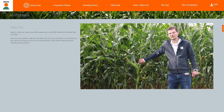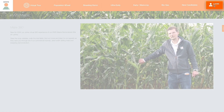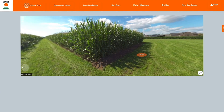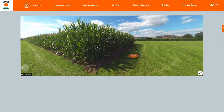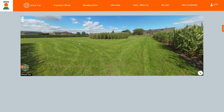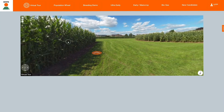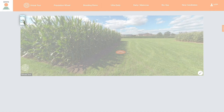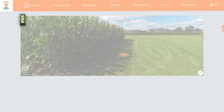Also take you to the My KWS section of the main KWSUK site. Once you have selected the Virtual Tour, you will see 360 images of the crops. Use the mouse to drag the image and view the crop left and right, up and down.